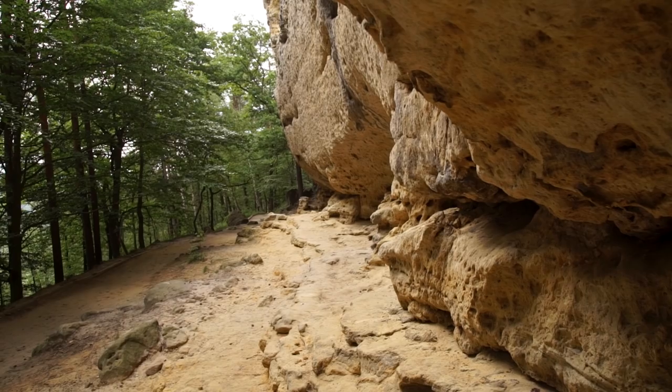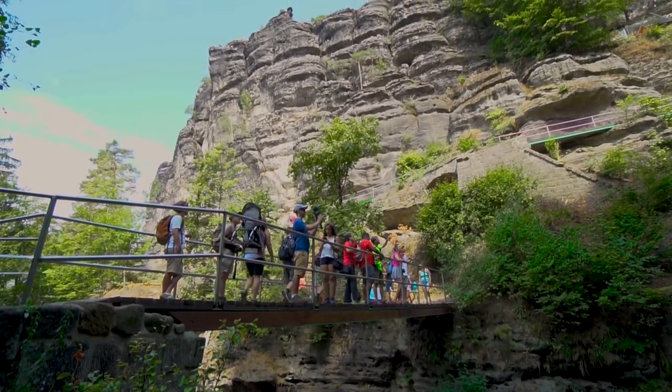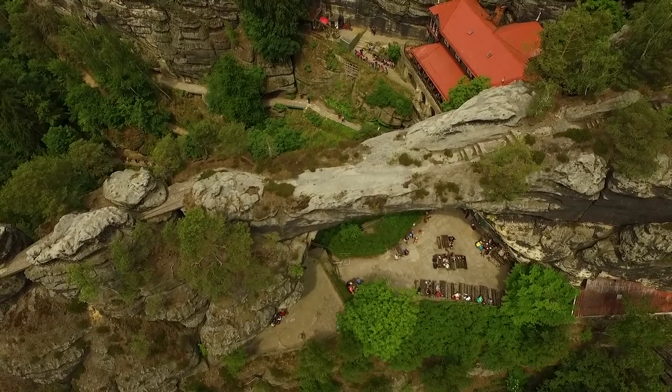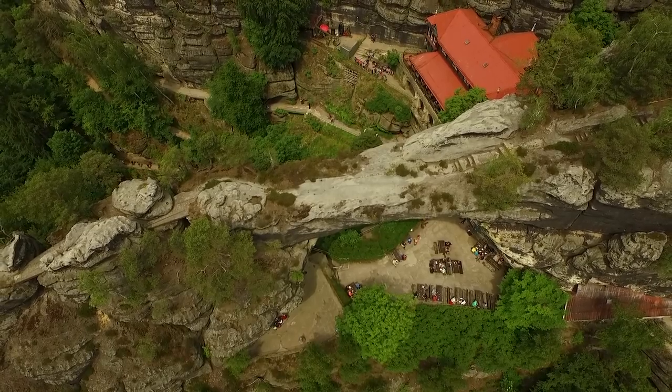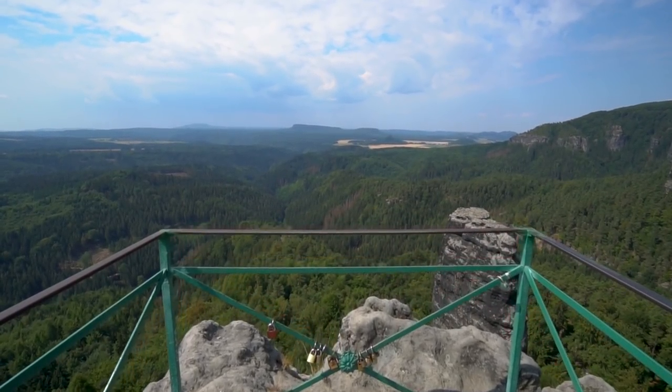Passing by sandstone formations and steep rock walls, the hike's main attraction is the Giant Arch, which is actually Europe's largest natural sandstone arch. From here you will be taken back by the breathtaking views all around you.